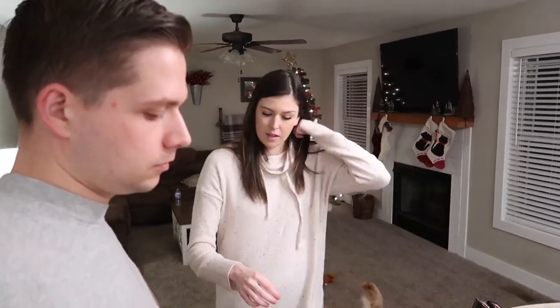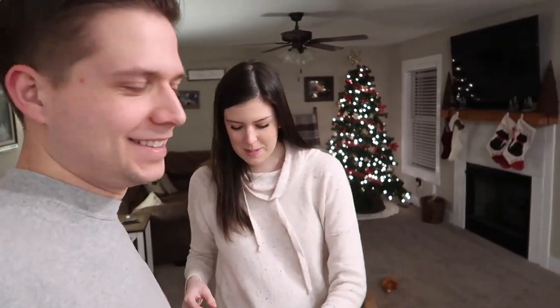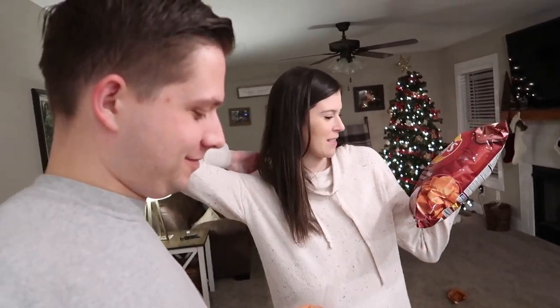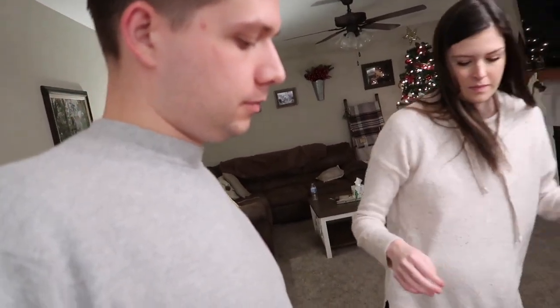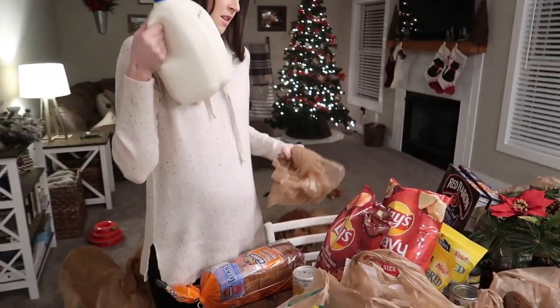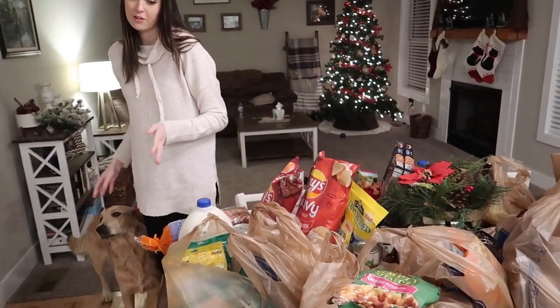We got a party-sized bag of wavy chips for me and Nick got a normal size of sweet southern heat barbecue chips, plus honey wheat. I got more milk too — I tend to drink a lot more milk than Nick does, especially since I've been making cookies like crazy lately.